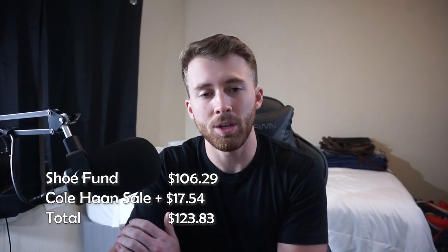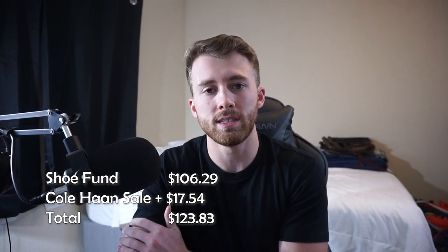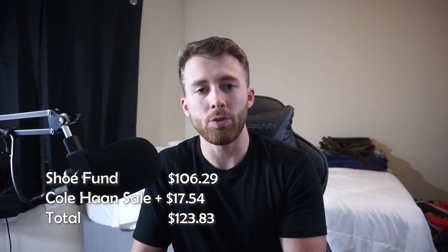After the Poshmark fees and the shipping discount on that $25 offer, we're left with $17.54. Adding that into the shoe fund, we now have $123.83 to go sourcing with. Now that we have one more sale under our belt and a little bit more cash, let's see if we can find some more profitable inventory to source this week.